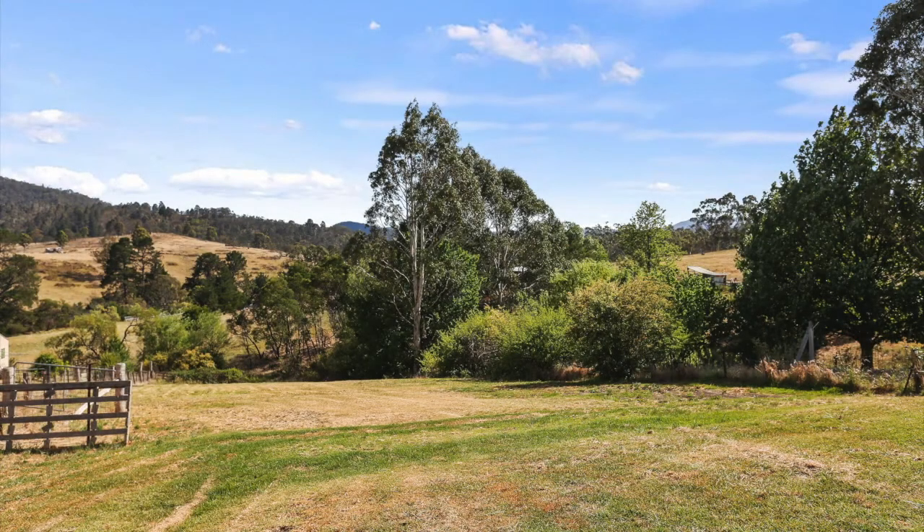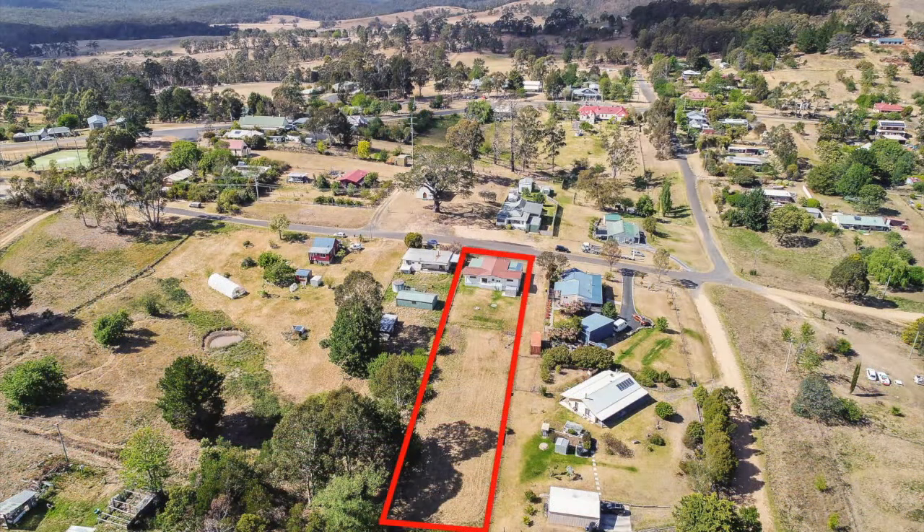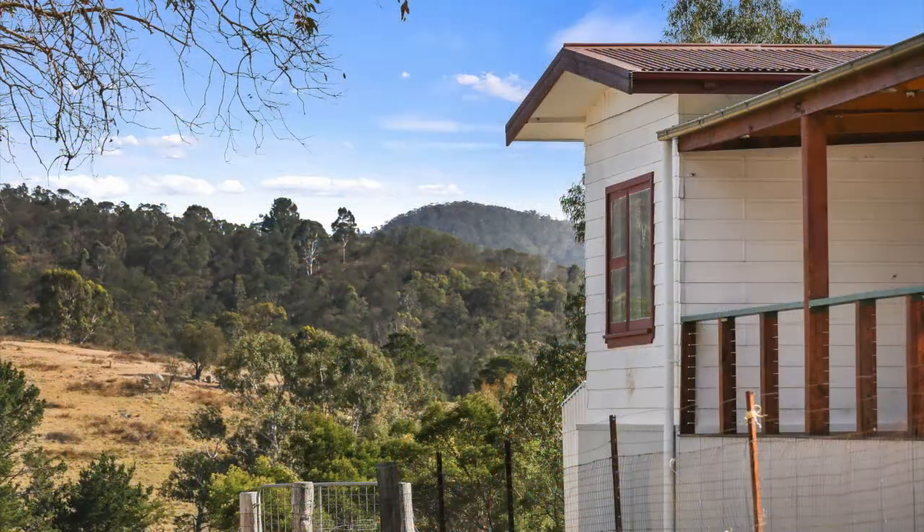Have a look out the back — it's a massive yard. It's nearly half an acre, just under 2,000 square metres. And the views, the views can only be described as stunning.